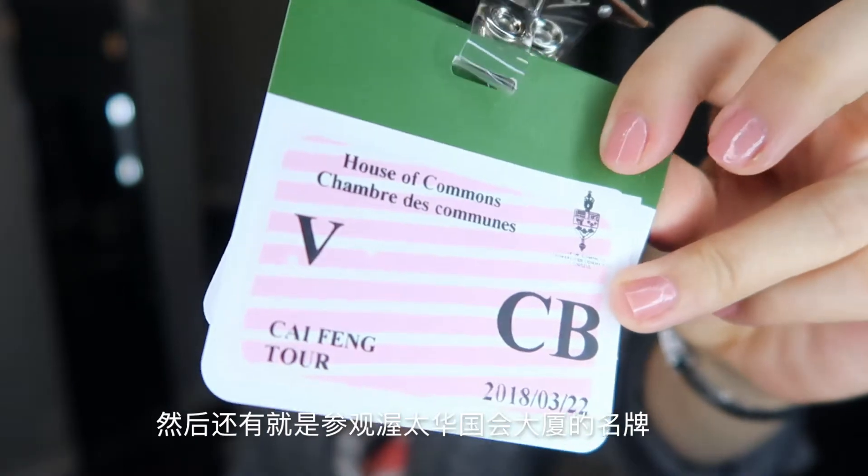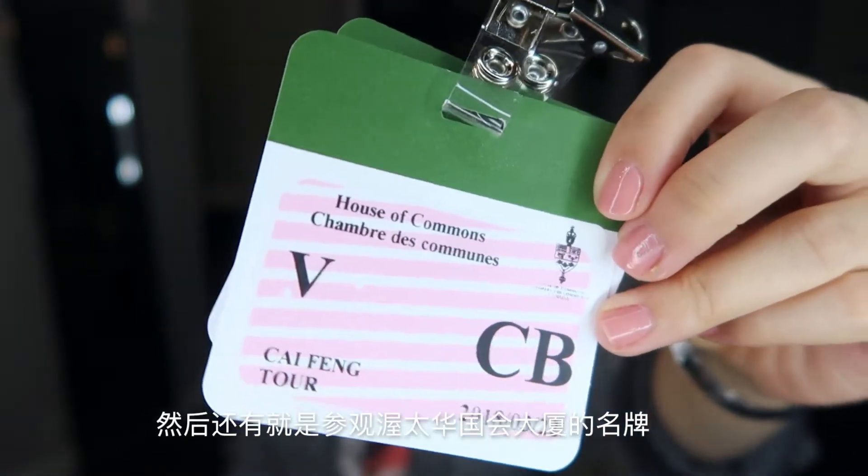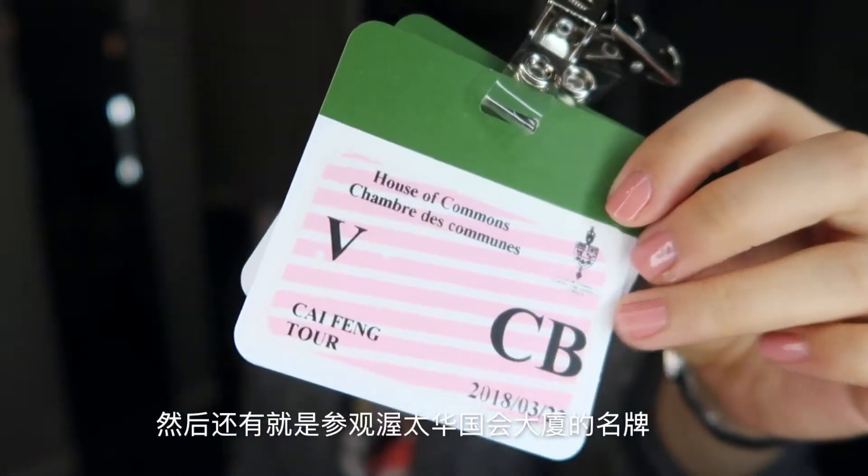I also have a name tag — they give it to you when you visit the Parliament in Ottawa. You have to go through security, and they give you a name tag with your actual legal name on it. You have to wear it on your coat when you go on a visitor tour of the House of Commons.